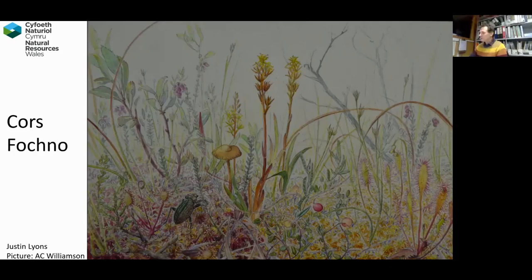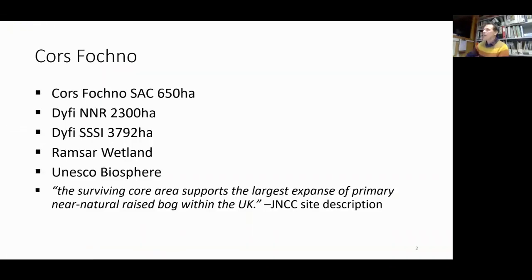In terms of current designations, Cors Fochno is part of a much larger SSSI called the Dyfi SSSI, which encompasses nearly 4,000 hectares. It's a massive area that includes many areas not within the NNR, such as Ynyslas. It's a Ramsar site — an international wetland designated site. It's part of the UNESCO Biosphere Reserve, and it is the Cors Fochno Special Area of Conservation, with 650 hectares of lowland raised bog designated as a European site. And as mentioned, it's part of the Dovey National Nature Reserve.